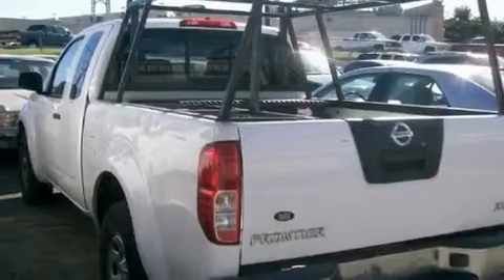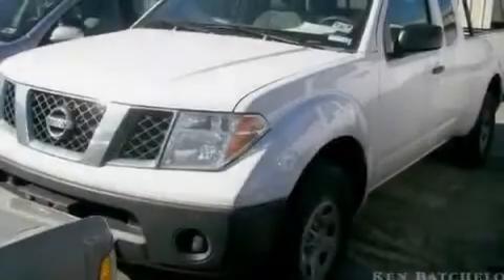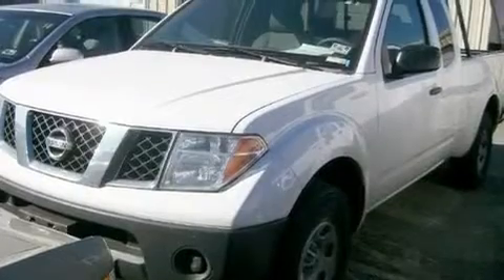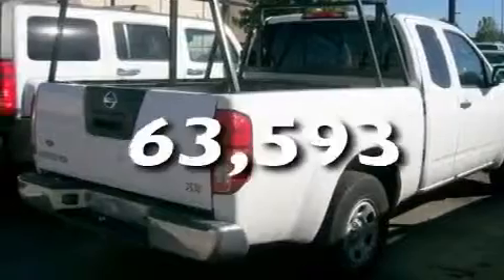Its top features include performance tires, a full-size spare tire, a low tire pressure indicator, an anti-lock braking system, driver and passenger multi-stage airbags, and this automobile has fewer than 64,000 miles on the odometer.